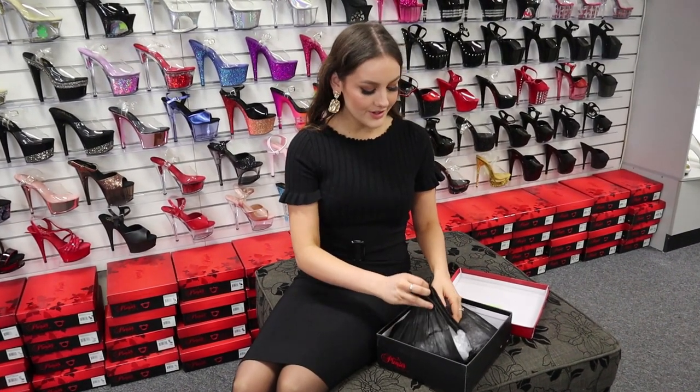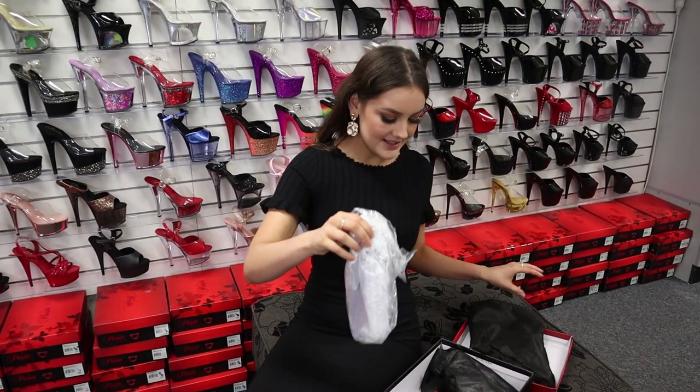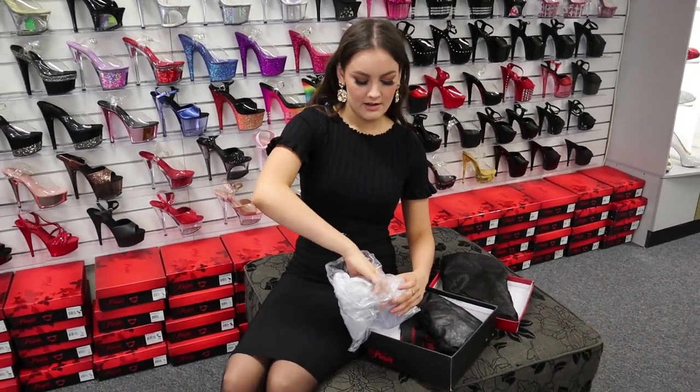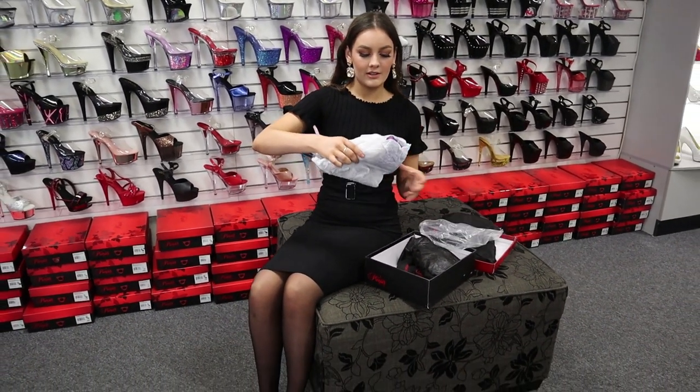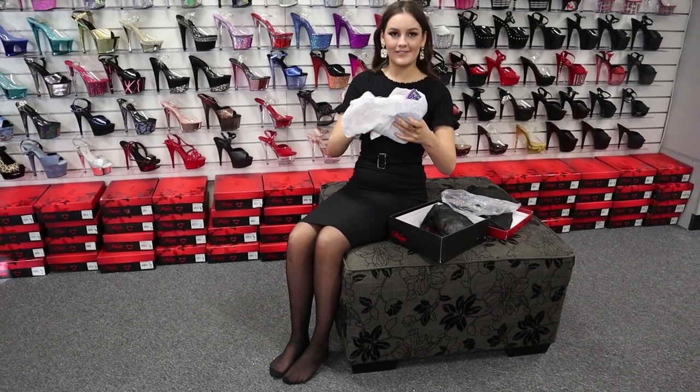Like all the other shoes, it comes wrapped super securely so they don't get damaged in transit. And that is how it comes. Taking it out of the packaging, it's wrapped in paper. You guys are going to love these ones.